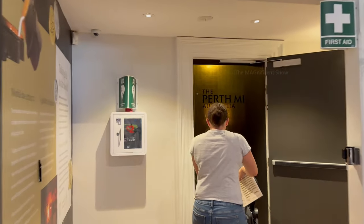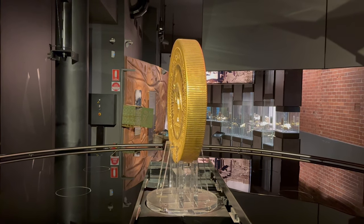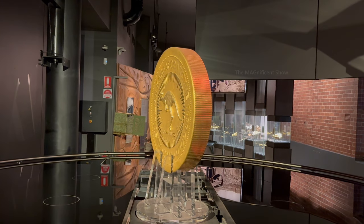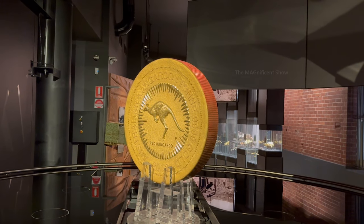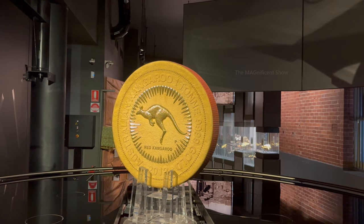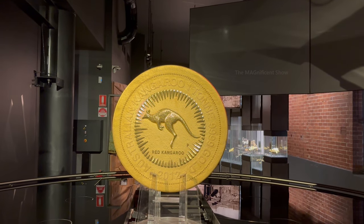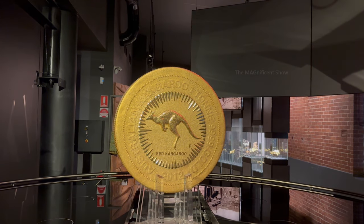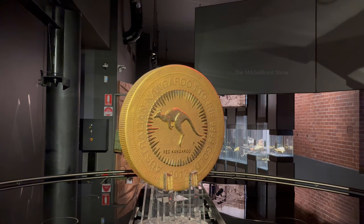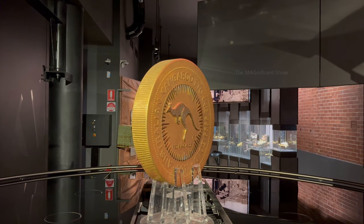After listening to an interesting session about the gold mining history of Australia, we went to see the inside of the Perth Mint. The first place we visited is the display of the world's biggest gold coin — the biggest solid gold coin ever made in human history. One ton of gold: more precisely 1,012 kg, 80 cm wide and 12 cm deep. It was made to commemorate a royal visit by Queen Elizabeth II to Australia back in 2012.